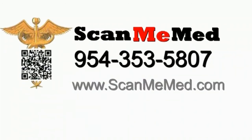To order ScanMeMed, call or visit this website. Thank you for viewing this presentation.